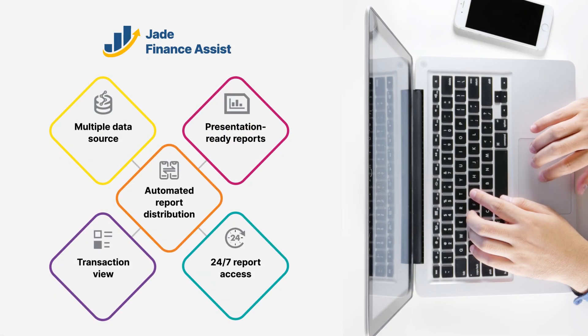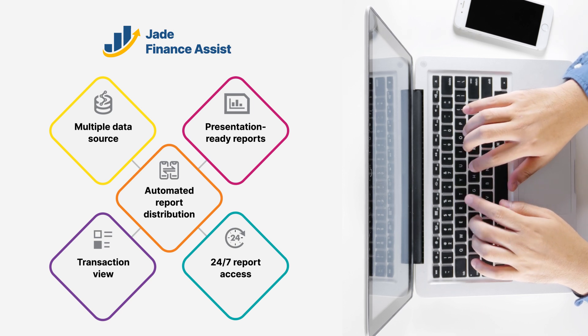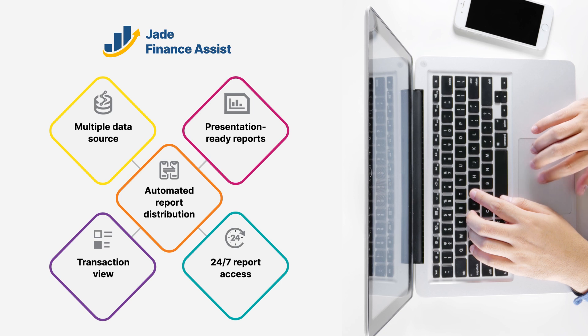Jade Finance Assist offers multiple benefits including pre-built data extraction logic from ERP, data models, and an intuitive dashboard with KPI and reporting for AP, AR, and GL expense. This provides actionable insights for corporate finance and automated report distribution.